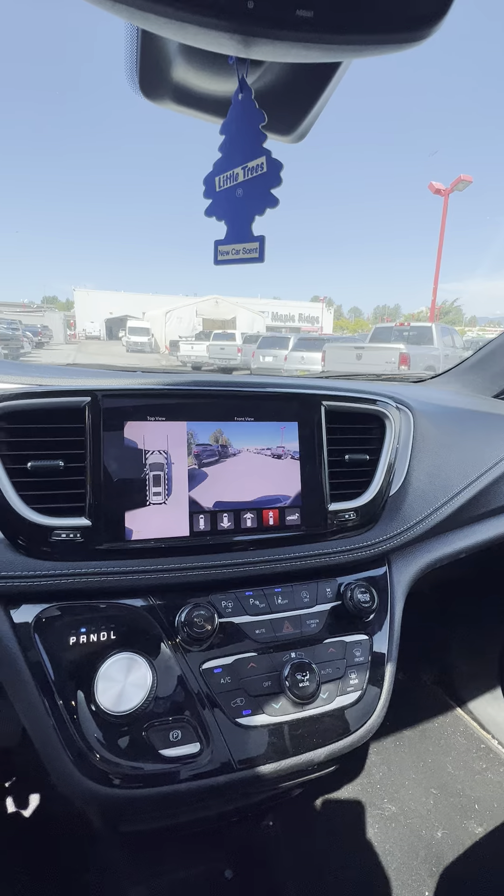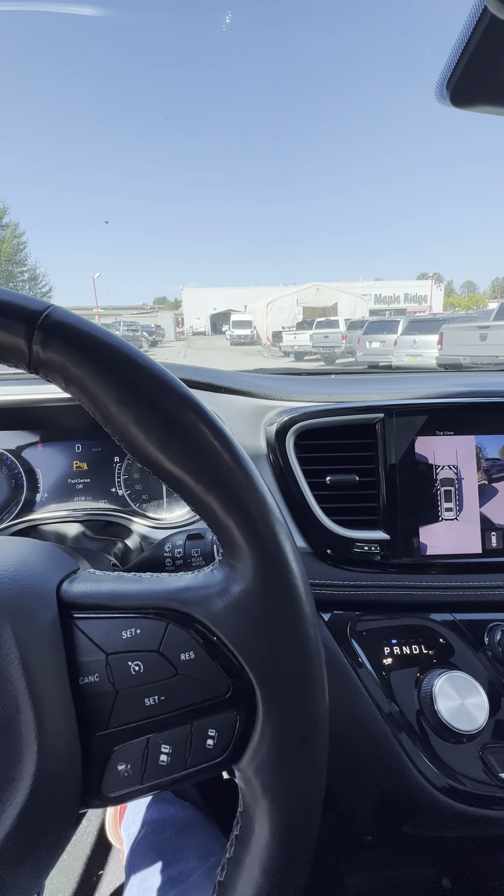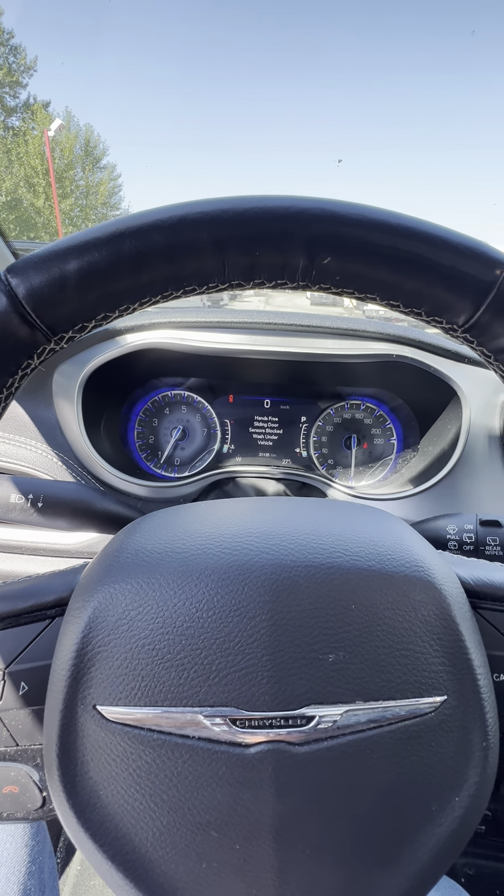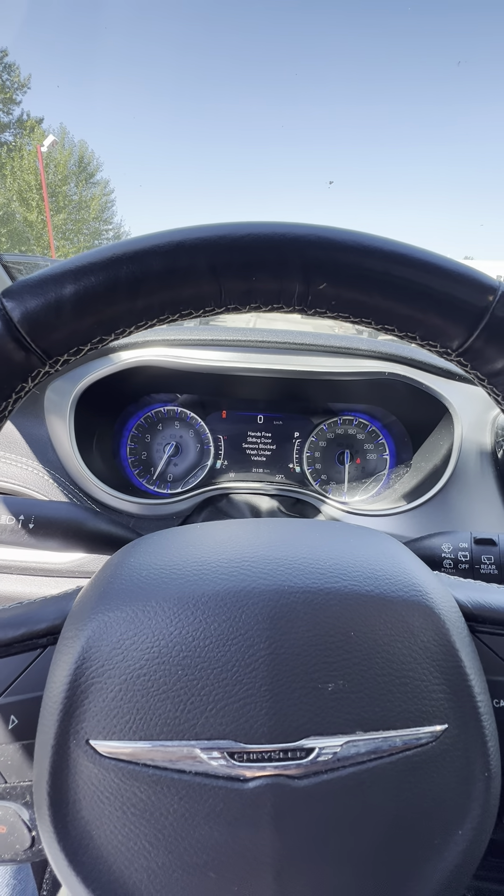Let me know what you think about this van, and if you have any more questions about the van, let me know and I'll be more than happy to answer. Thank you so much and have a great rest of your day.